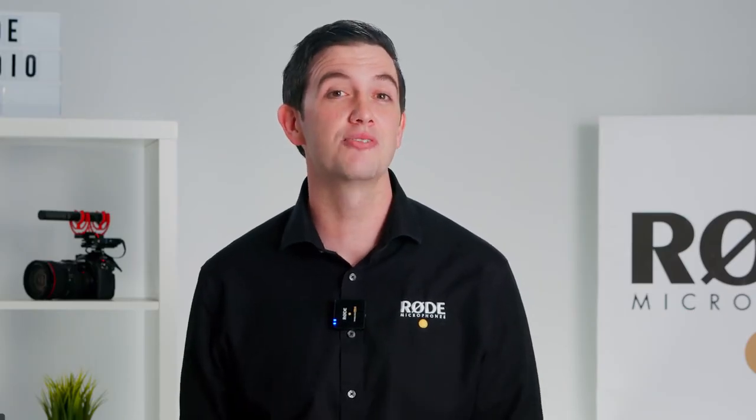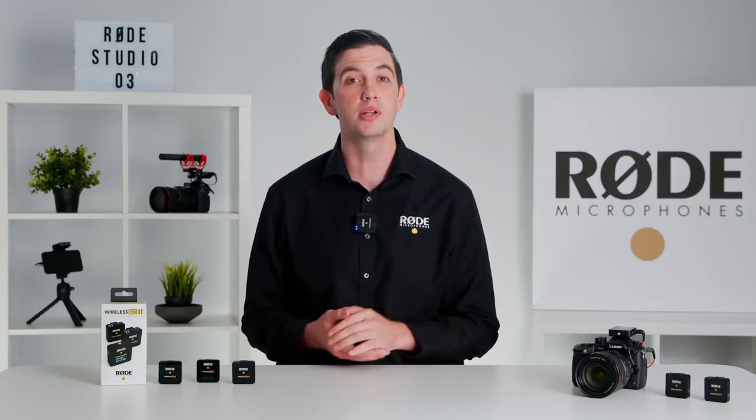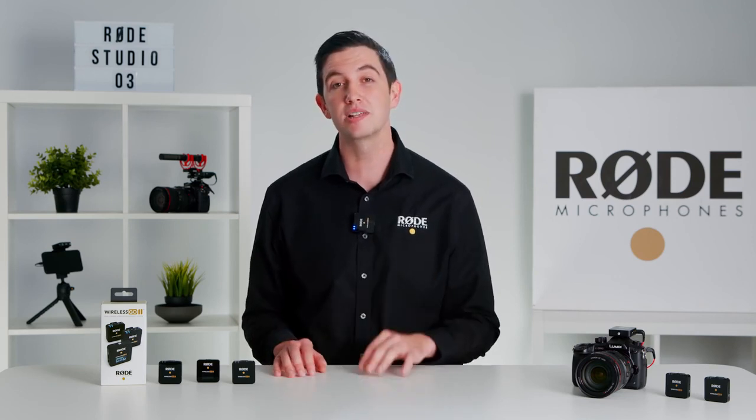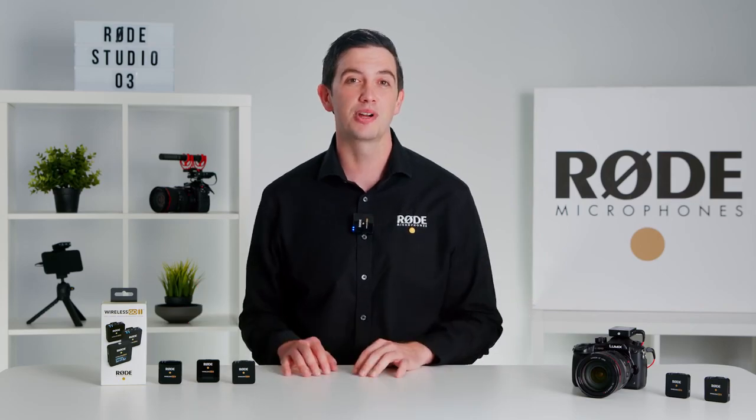And there you have it — the next generation in wireless audio from Rode. If you have any questions or feedback, drop us a comment below, and don't forget to like and subscribe to stay up to date with all content from Rode. Thanks everyone, and happy recording.